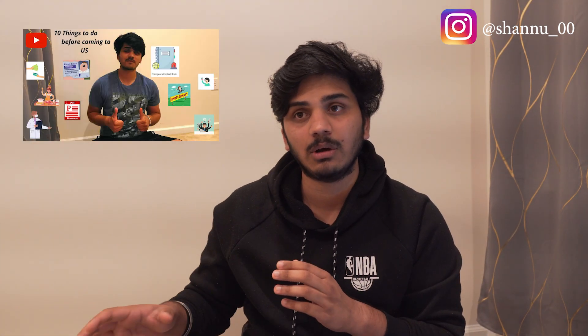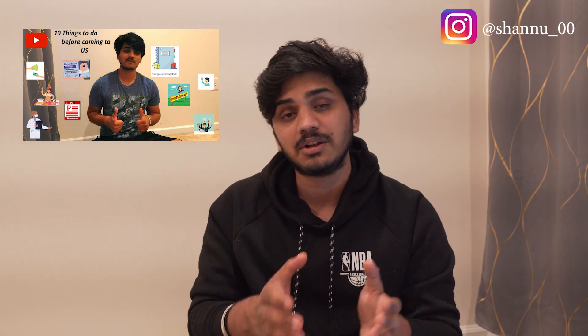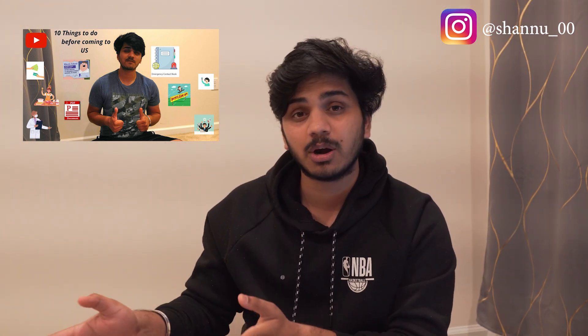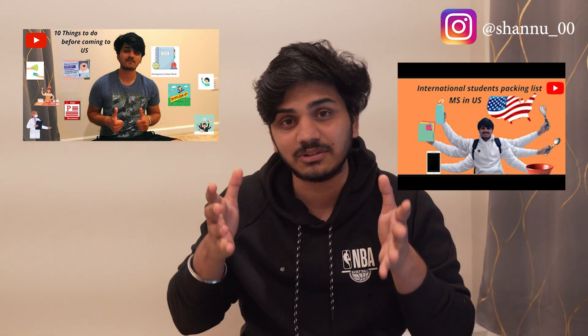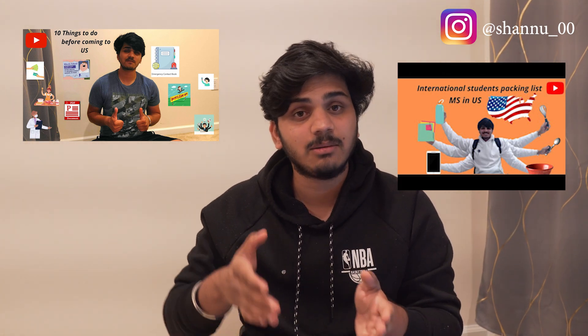In this video, I'm going to give you 15 tips — I'll not call them tips, but these are some points that you should keep in mind before you travel to the US as an incoming master's student. I highly suggest you watch my previous video where I listed 10 things you should do before you come to the US, as those are prerequisites for these points.